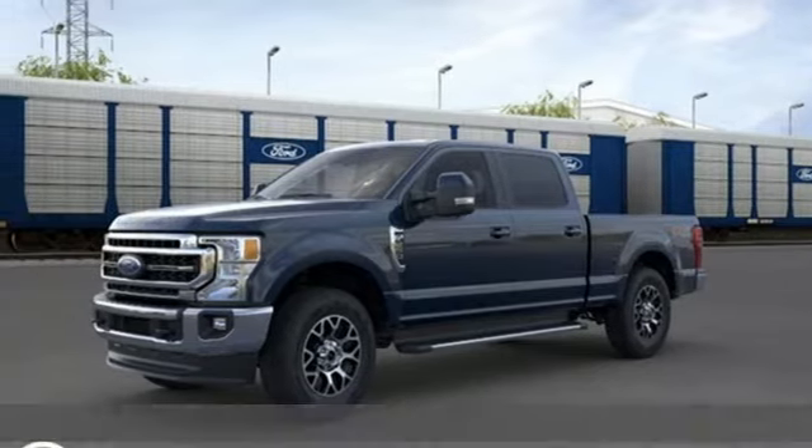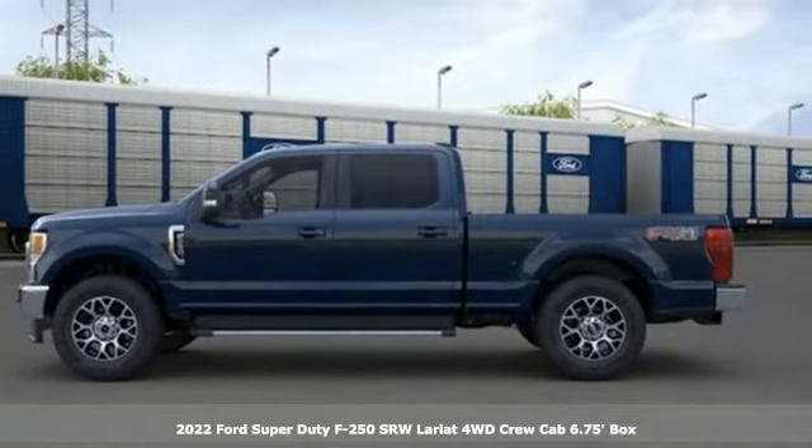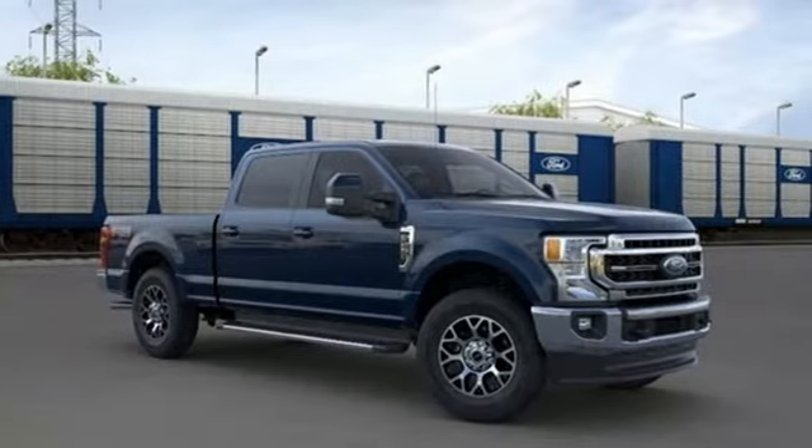It's a new 2022 Ford Super Duty F-250 single rear wheel. When you're built Ford tough, you look forward to the rough patches. This F-250 thrives when the work is hardest.